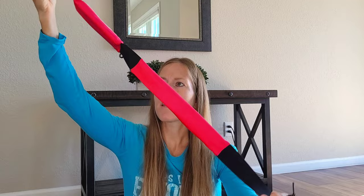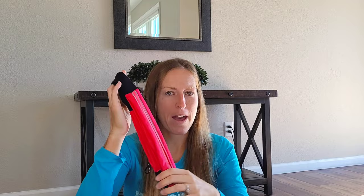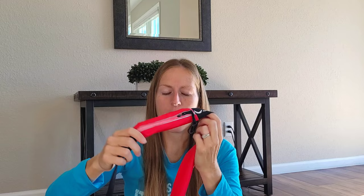My next recommendation is to bring a running belt — it has storage compartments for your gels or other items and snaps around your waist, kind of like a fanny pack but lighter and less bulky. You also want to pack sports gels to take during the race, because you'll need an energy source beyond water. Gels help keep your glycogen stores stable so you don't hit the wall and have more energy throughout the race.